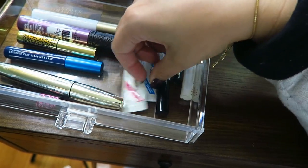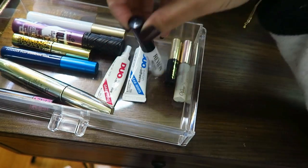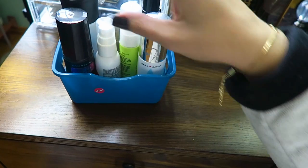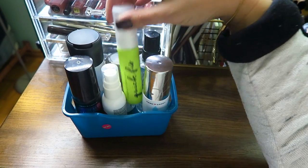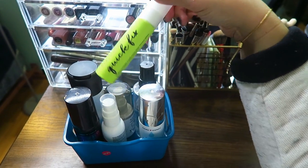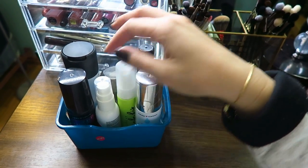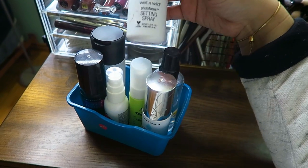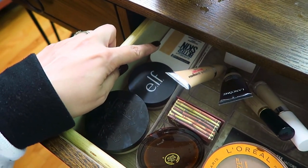For lash glues I really only use my Duo lash glues; I've also got a Velour lash glue and Tarte Tarteist Pro. For setting sprays I've got a couple of Hard Candy ones — the Sheer Envy Hydrating Primer Mist and Fast and Fabulous Setting Spray — MAC Fix Plus, a mini Urban Decay Quick Fix which is really nice and hydrating, Smashbox Primer Water, Essence Instant Matte, and Wet n Wild Photo Focus Setting Spray.